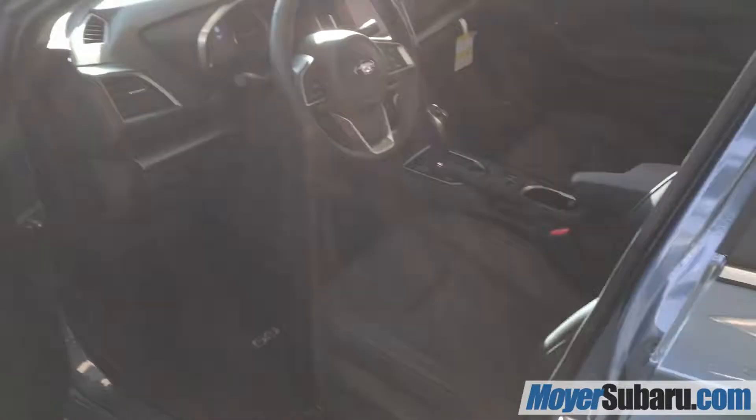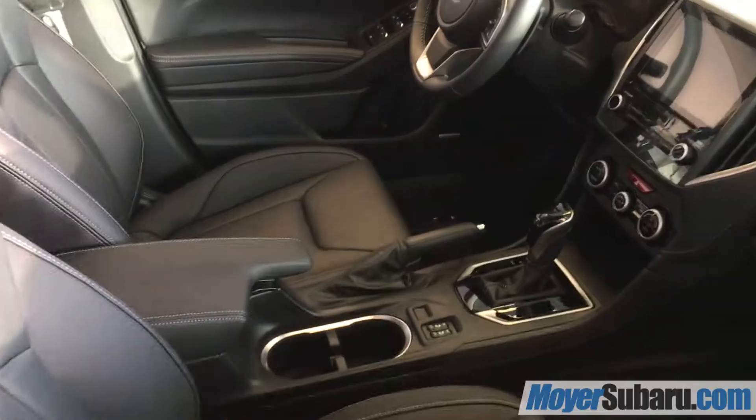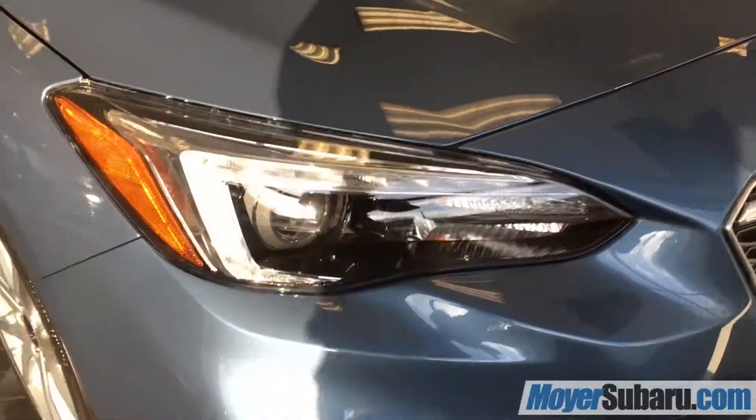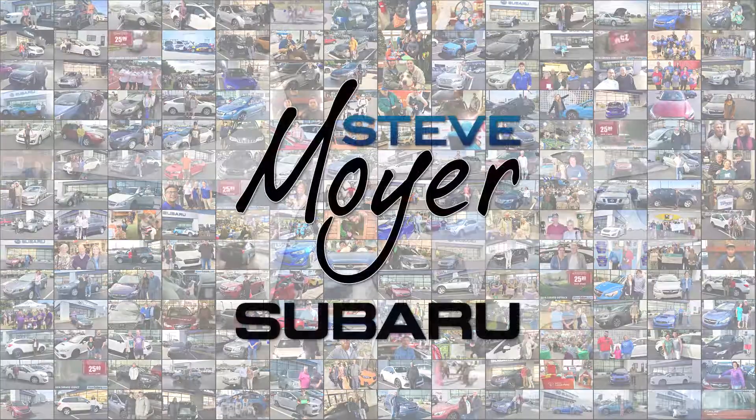Inside, the Impreza has gorgeous black leather, Bluetooth hands-free, adaptive cruise control, and is Apple CarPlay and Android Auto capable. Come drive the new 50th Anniversary Special Edition 2018 Subaru Impreza at Steve Moyer Subaru today.